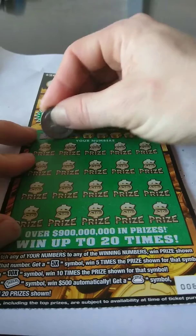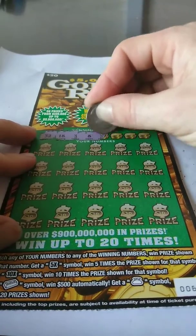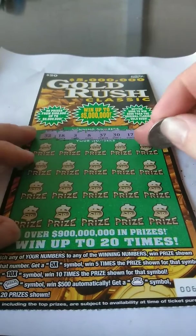We're looking for a 32, 18, 3, 8, 37, 30, 17, and number 7 — my favorite number.